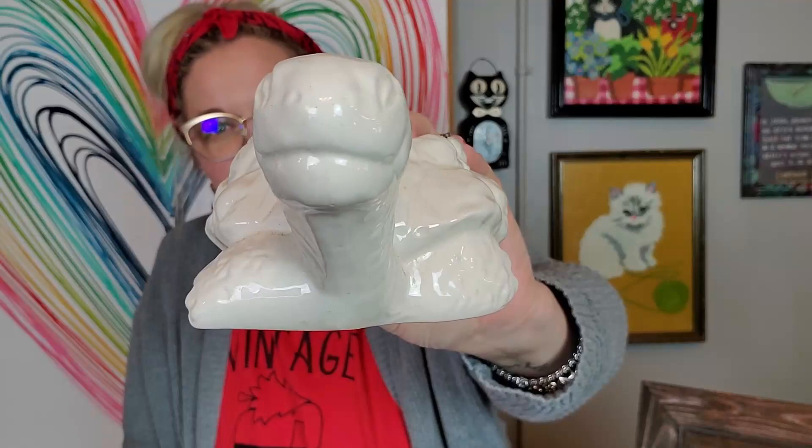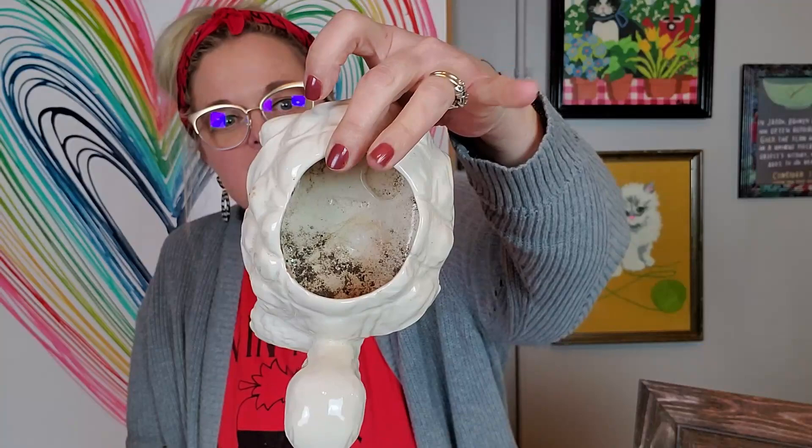I got two planters. I got a turtle — a little turtle planter. He's all white and he looks like a dinosaur, like a brontosaurus. He was $2.99. He's so cute — a little turtle.